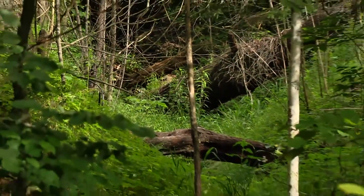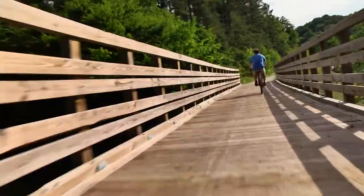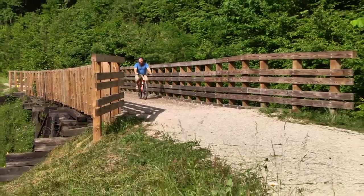One of the most interesting parts of the trail are the old train trusses. Improvements have been made to the trusses to make them safe for trail users, but they still feature the same construction materials from when the trail was a rail line.